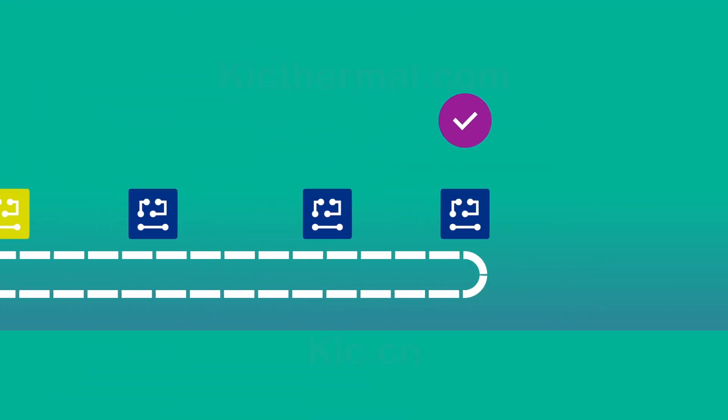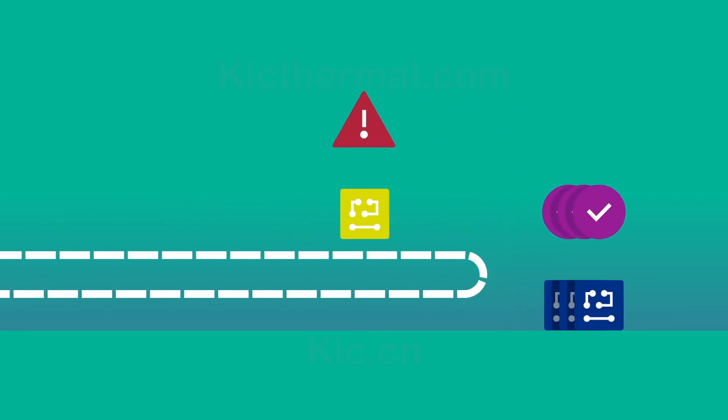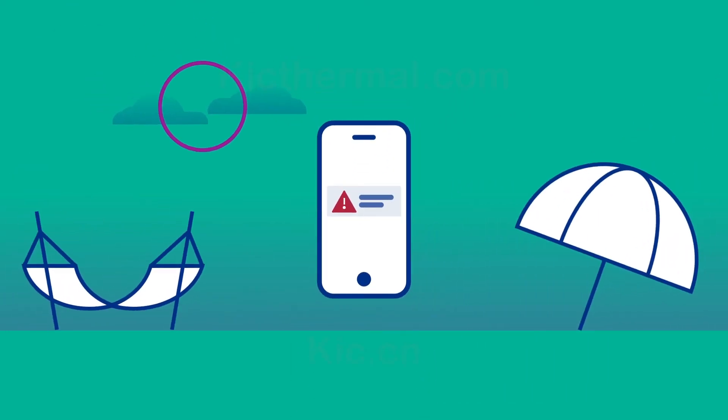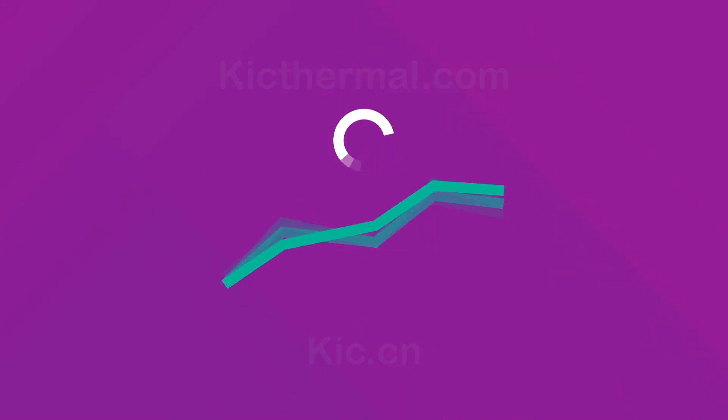As an engineer, you'll sleep better at night, knowing that you have control of the process at all times. The data will be stored on your network, so you can search and retrieve product profiles and factory oven status anywhere, anytime. As an operator, the predictive software will adapt the in-spec oven settings for you in seconds, avoiding mistakes and saving time.